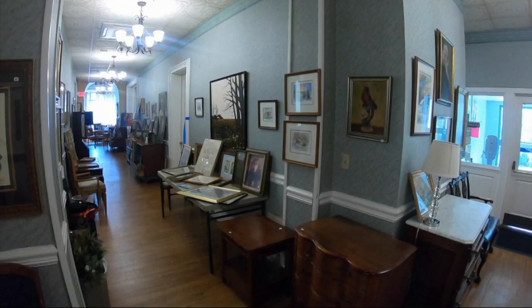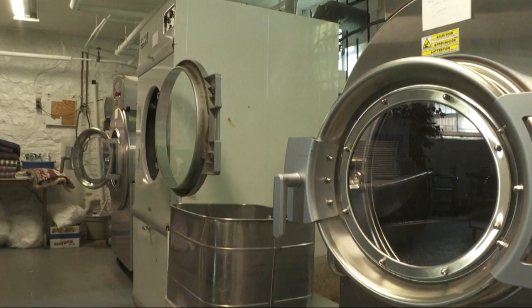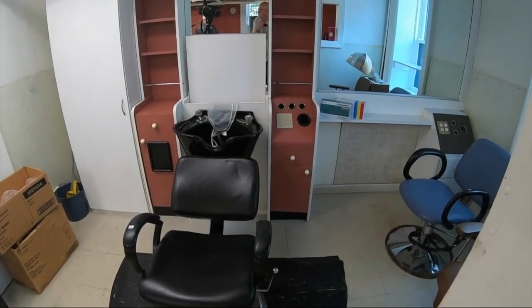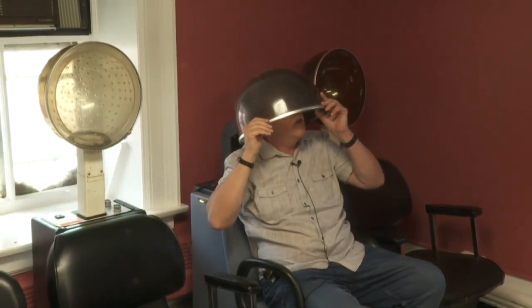When the serious buyers and looky-loos come through over the next three days — including to see the old barber chair — Charmaine thinks they'll get a kick out of all the things here. The sale starts tomorrow. Everything must go, including these hair dryers. Who couldn't use one of these, right? Can you hear me now?